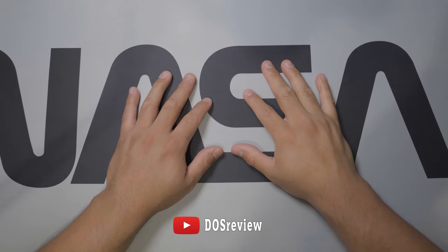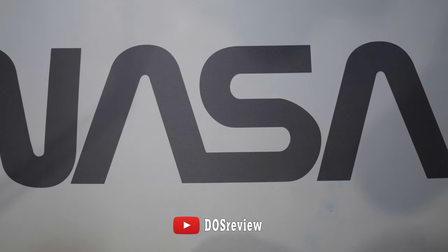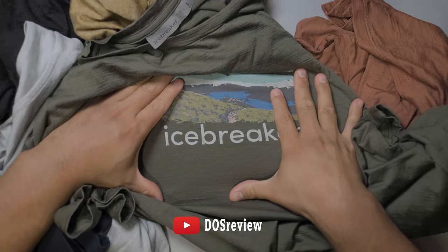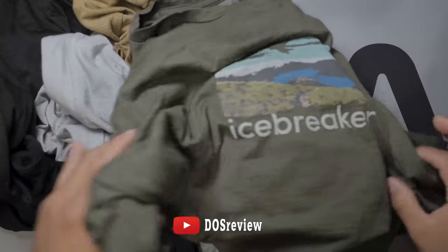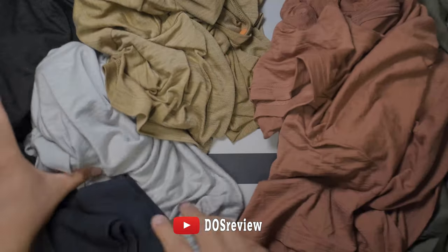What's up guys, it's Kobi, and in this video we're gonna be talking about Icebreaker — a Merino wool company. They make shirts, underwear, base layers, all that stuff.